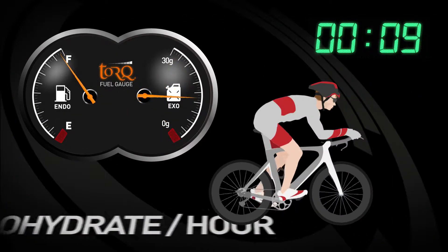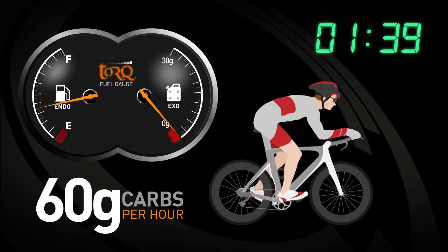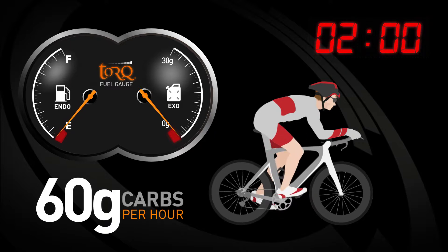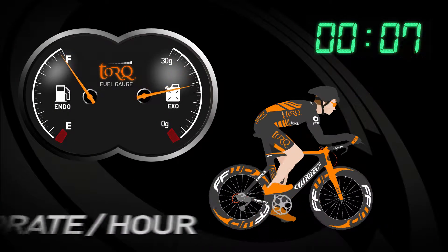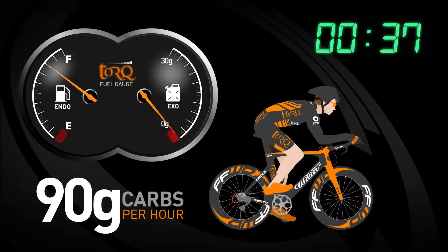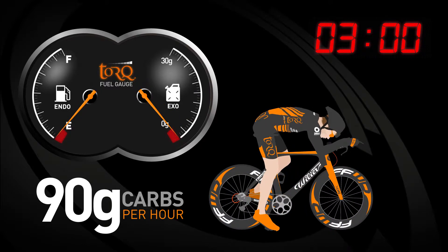The sparing effect on endogenous stores becomes more obvious when fueling with 60 grams of carbohydrate per hour. At 90 grams of exogenous carbohydrate consumption per hour, the human body is at its carbohydrate absorption threshold. Notice how the constant supply of exogenous carbohydrate has a profound effect on the rate at which endogenous carbohydrate is burned, and how much longer the athlete can sustain high intensity exercise before exhaustion.